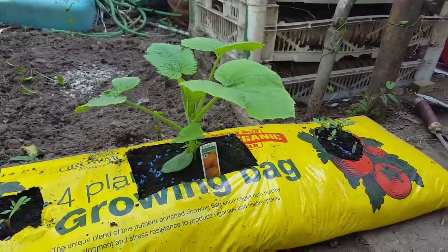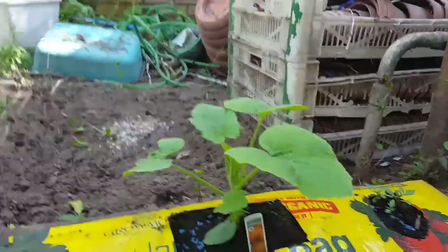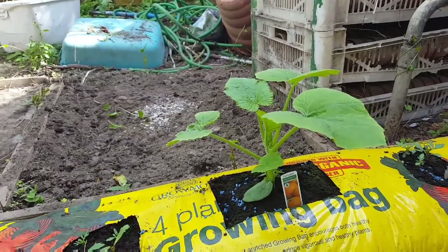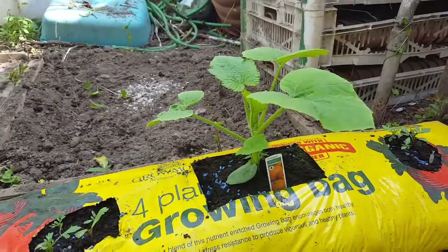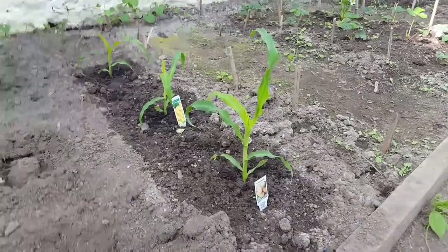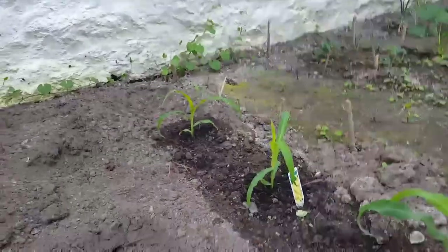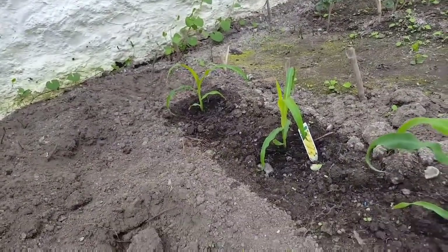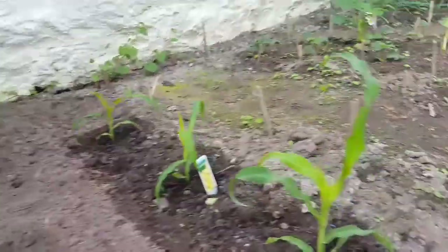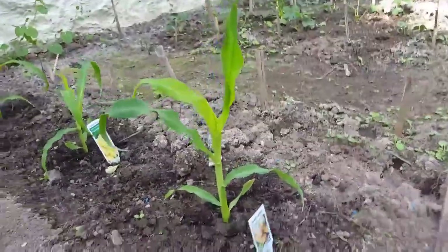First of all, our pumpkin has definitely grown a lot since the last episode, because all this hot weather has been boosting pretty much everything to grow. Our early birth sweet corn is just beginning to grow. The others are still on their form from the past few episodes, but this one is now starting to shoot, which is good, because once they start growing, they don't stop.